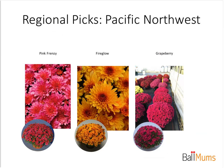There are a number of great mums out in the marketplace. As our evaluators travel around the country, every once in a while something just stands out. If you're in the Pacific Northwest or conditions similar, these three really stood out: Pink Frenzy has a really brilliant pink color with attractive fade. Fire Glow is a relative newcomer in its second year of commercial production — we're starting to see tremendous interest and people are very happy with its performance.